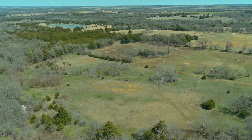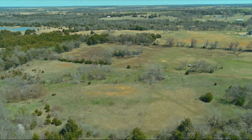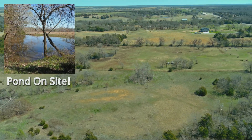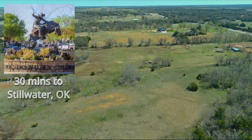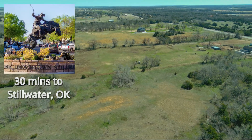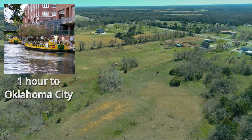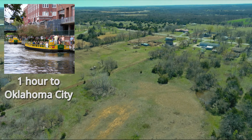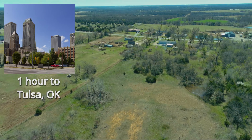Something we want you to know about this property is that since it is located in the town of Tryon, city water is available here. Also, the property has a small pond and creek that runs through it. There's lots of fun things to do nearby — it's located only a half an hour away from the towns of Guthrie and Stillwater, and only an hour from Oklahoma City and just a little over an hour from Tulsa. So you've got plenty of shopping, dining, and recreation opportunities pretty close by.